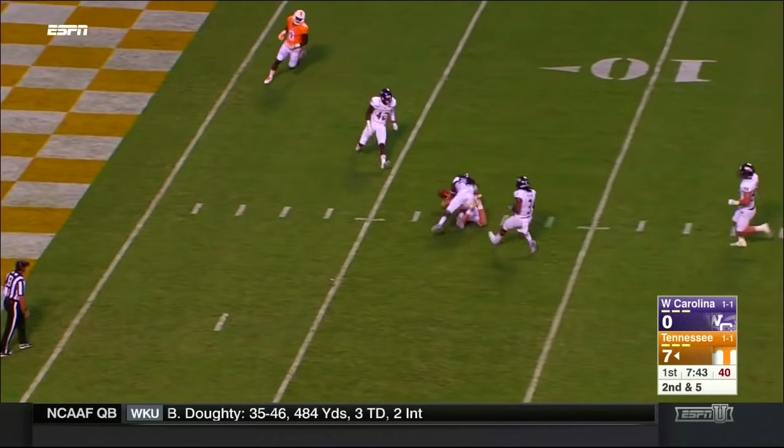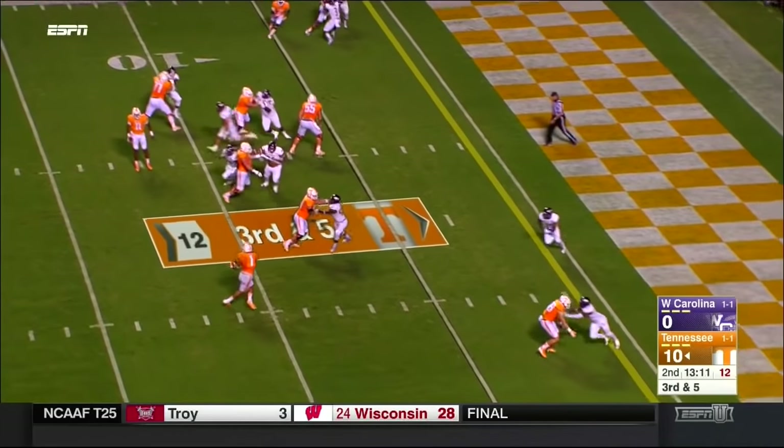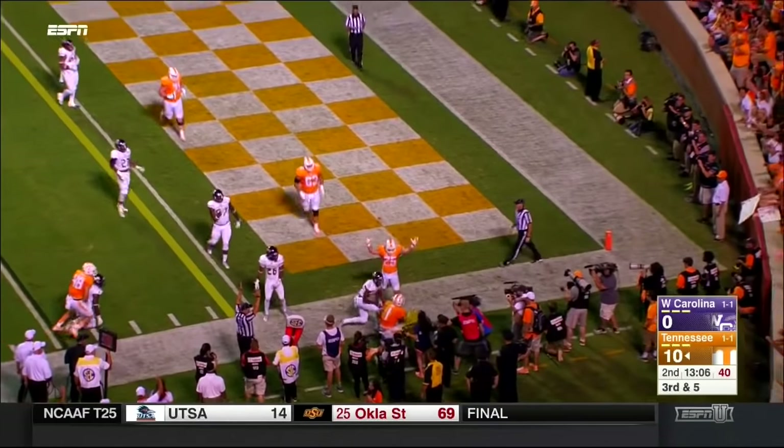Throws — got a man inside, tight end Ethan Wood. Nearside. Here's Jalen Hurd, trying to get the pylon — touchdown Volunteers.